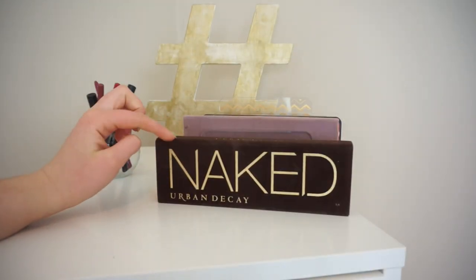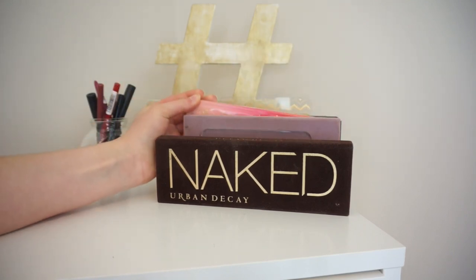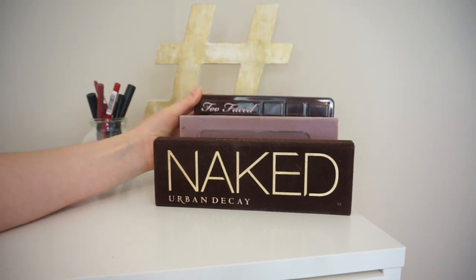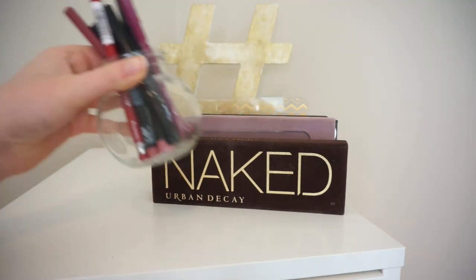Right here I have my Urban Decay Naked palette, my Anastasia Modern Renaissance, Too Faced Sweet Peach, Lorac Pro, and Too Faced Chocolate Bar. I have a few more but these are just where I keep most of them. And then I have my lip liners.